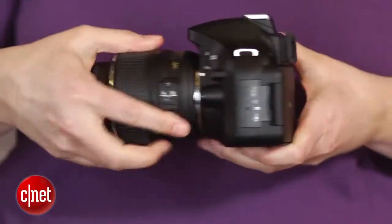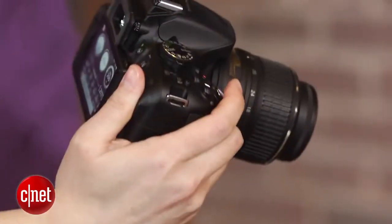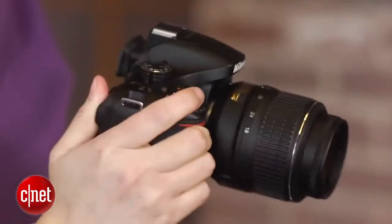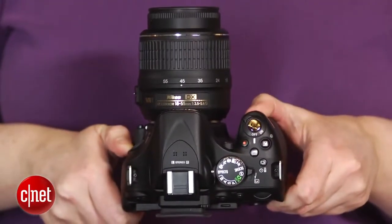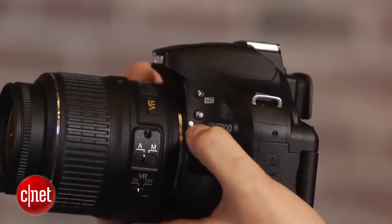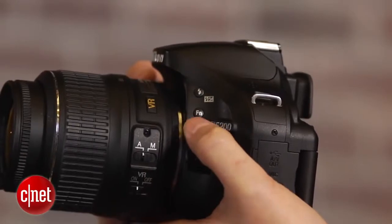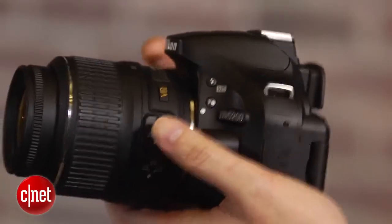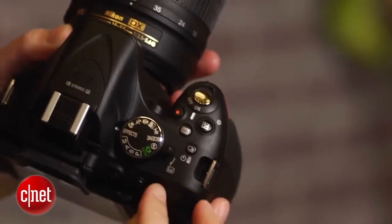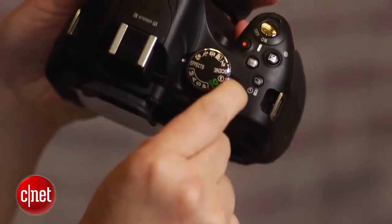Since it's based on essentially the same body as the D5100, the D5200 retains that model's streamlined shooting experience. It feels a little plasticky, but not flimsy, and it's lighter than most cameras in its class. The control layout, mode dial, and interface are pretty standard, with one programmable function button and no ability to save custom settings. Though I prefer the record button on the back instead of on top, I like the camera's live-view switch operation and placement more than most.